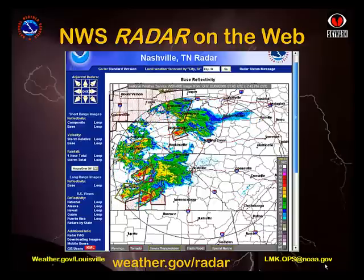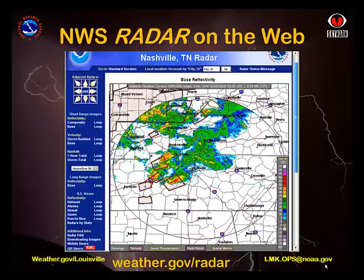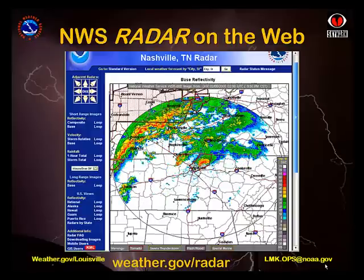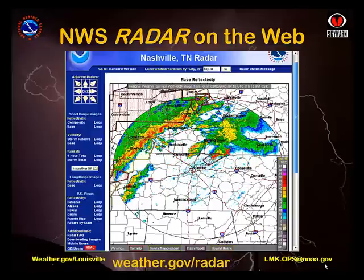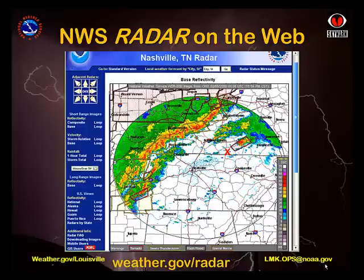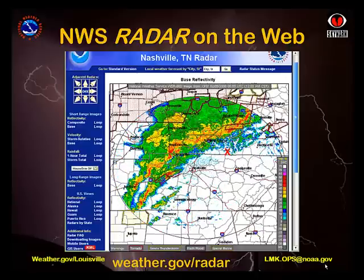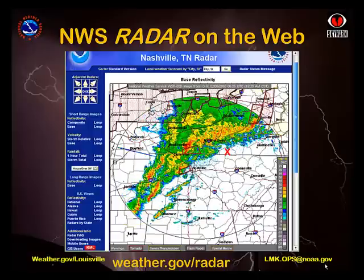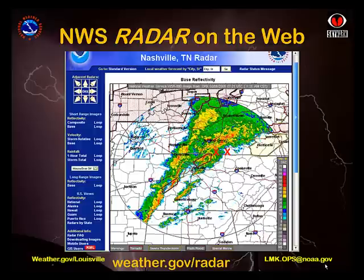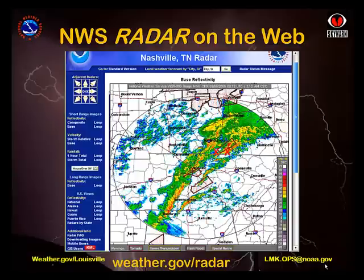National Weather Service meteorologists must go through years of education and training before they issue their first tornado warning, but you don't need to be a meteorologist to let radar help you keep yourself and your loved ones safe. The most important thing to know is your location on a county map of your area. A loop of the Doppler radar near Nashville shows storms crossing Tennessee and Kentucky. This sequence shows several warnings being issued — the bright red boxes that appear are tornado warnings, while the yellow ones are severe thunderstorm warnings. If you know where you're located relative to the storms on the radar, then you can watch as they move toward you and take safety precautions long before the storm is on top of you.